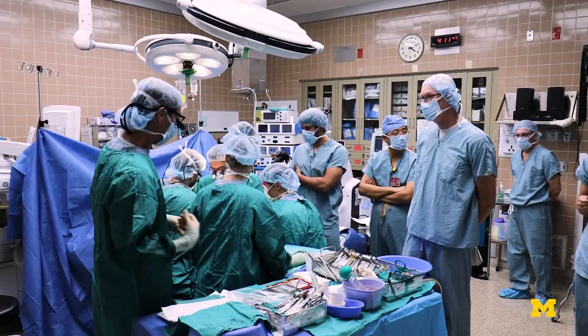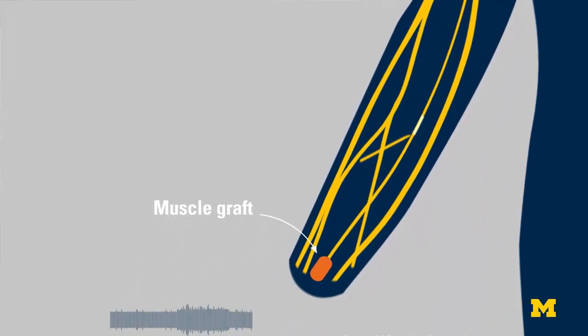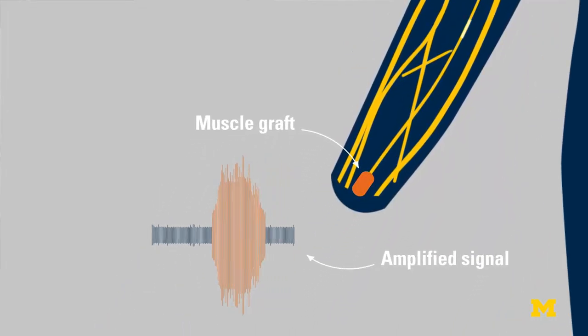We designed a way to connect up with the peripheral nerves using a piece of muscle. When a tiny little peripheral nerve signal comes down the nerve, it goes into the muscle and becomes a huge muscle signal. We've now seen, to my knowledge, the largest voltage recorded from a nerve compared to all previous results. That makes these signals big enough that we can record them and interpret them for controlling a prosthetic hand.